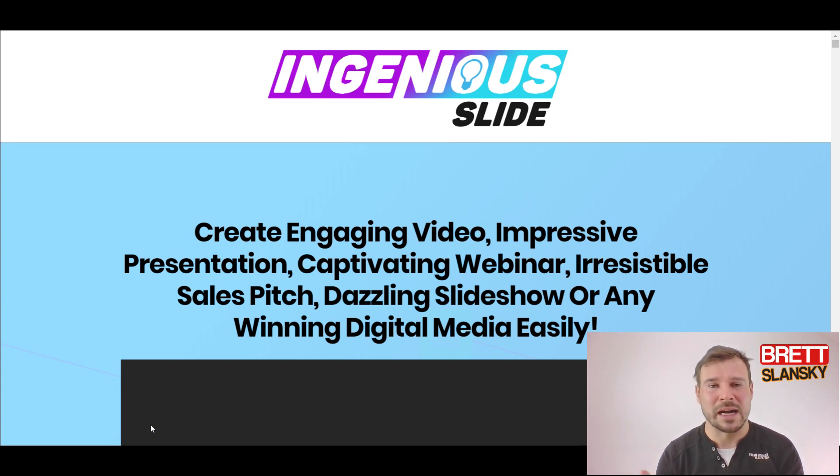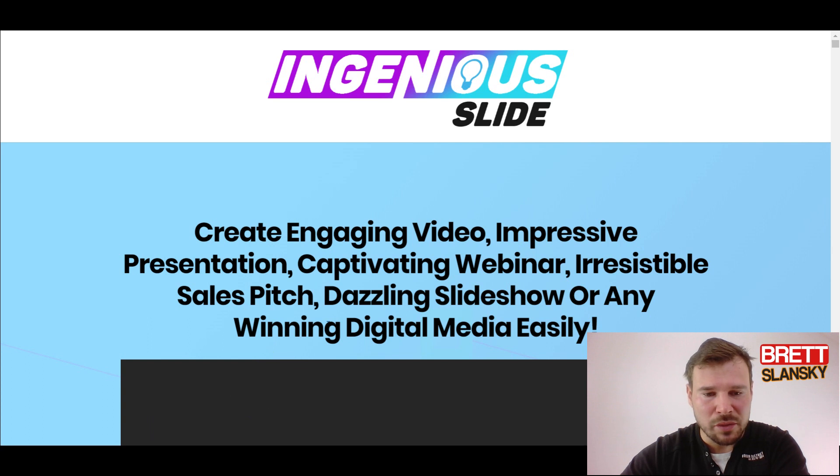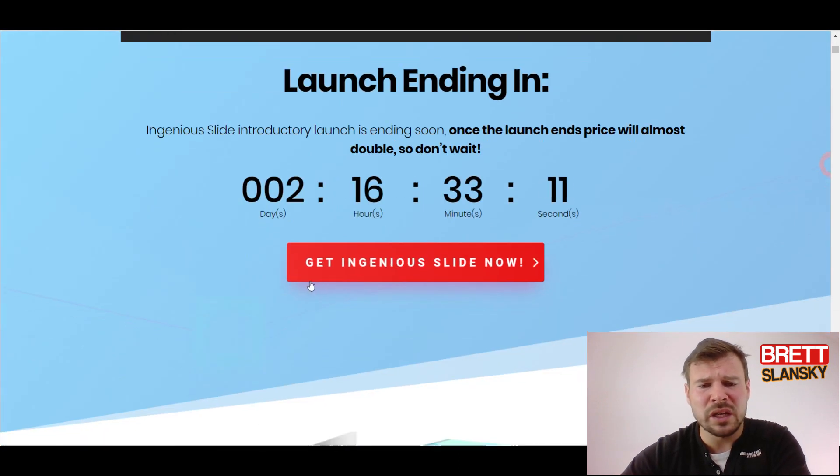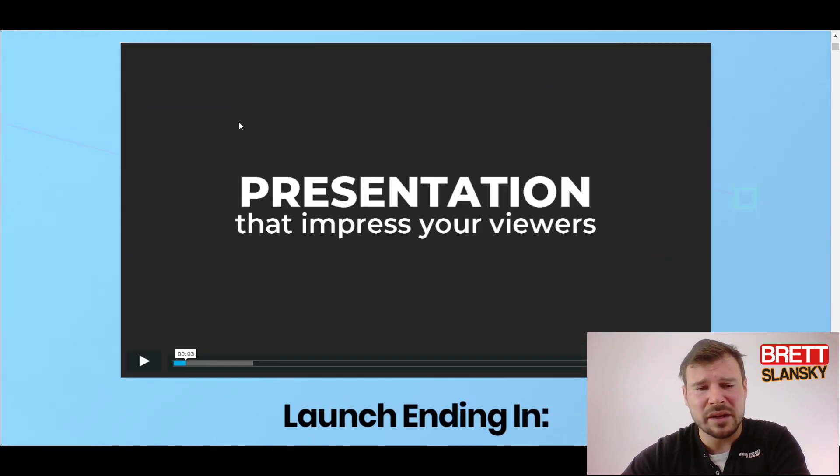Because if you just shell out over $200 to have all these resources and then you don't know how to use them, you don't know how to create videos that convert, then it's pointless. So let's go and see the Ingenius Slide front-end offer. On their website they tell you: create engaging video, impressive presentation, captivating webinar, irresistible sales pitch, dazzling slideshow.